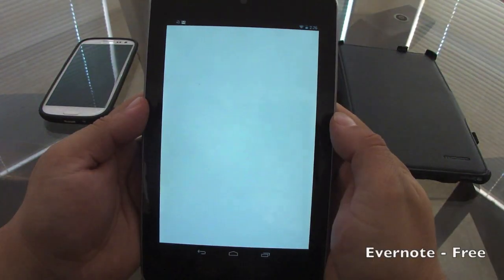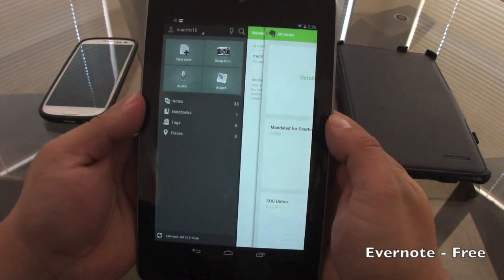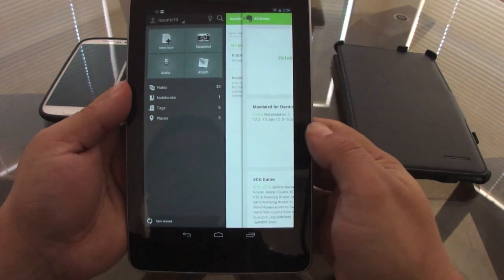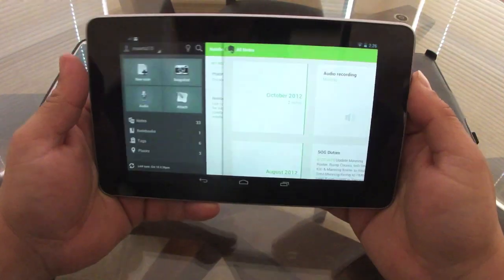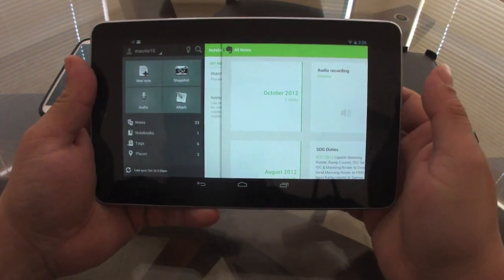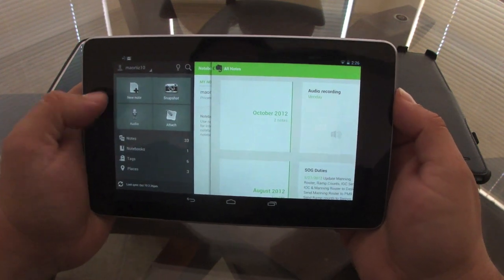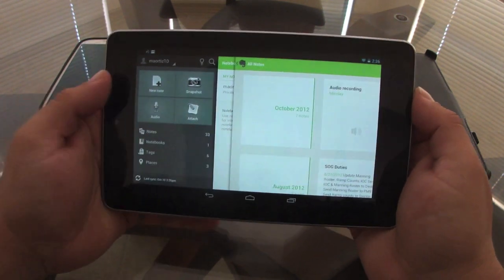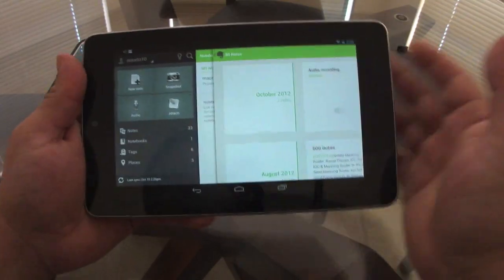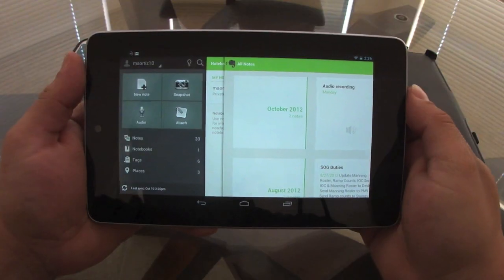The first one, hands down, if you're making notes, it's Evernote. Evernote for me is one of the best apps there is to make notes. You can use landscape mode as well, and you can save notes as text notes, audio notes, attachments, and snapshots.